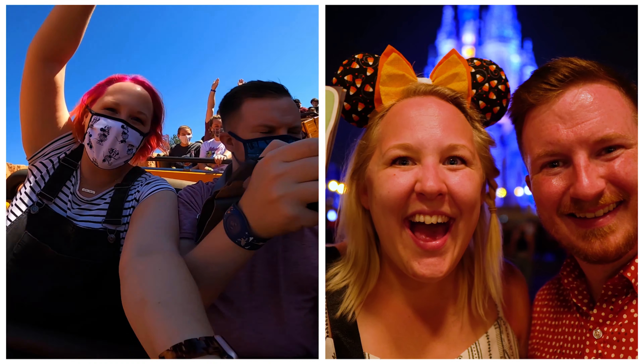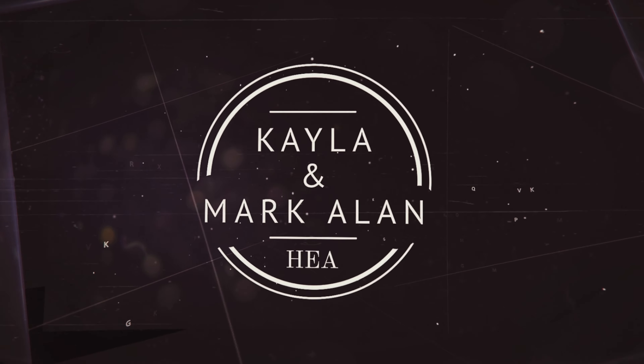Hey guys, it's Kayla and Mark Allen. We like to travel a lot, especially to Disney World. Follow along on our journey as we give you tips and tricks to help you create your own ever after.